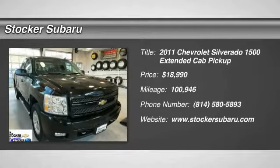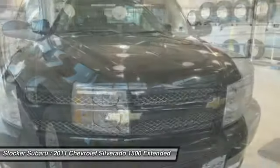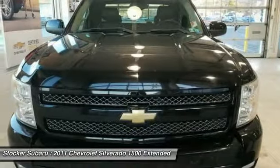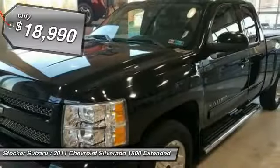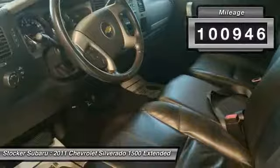Make a great choice today with the 2011 Silverado 1500. The Chevy Silverado 1500 has the lowest cost of ownership of any full-size pickup and is priced below $20,000. This vehicle has less than 105,000 miles.